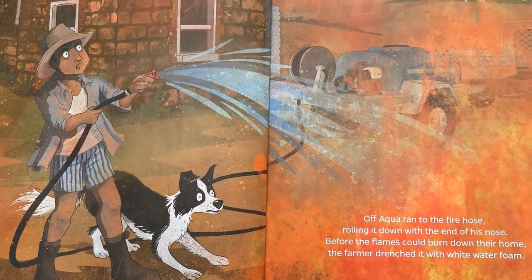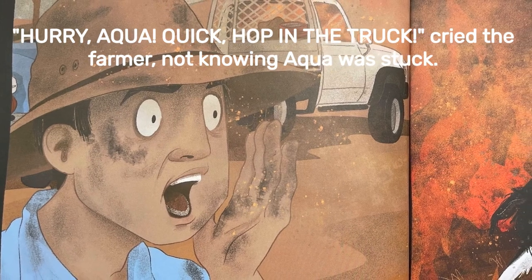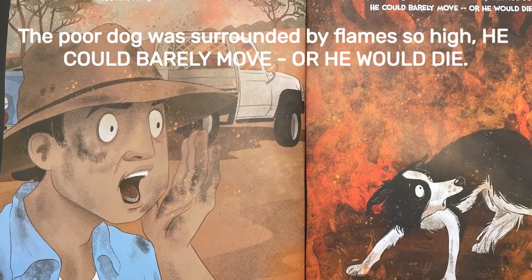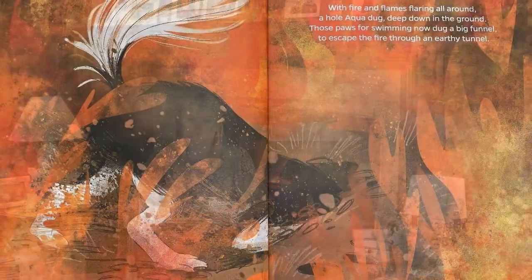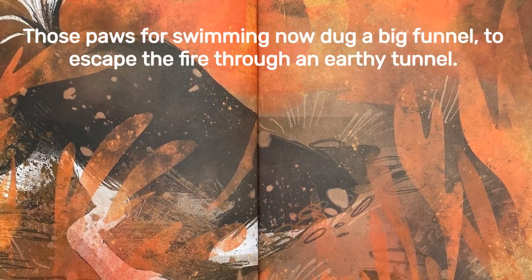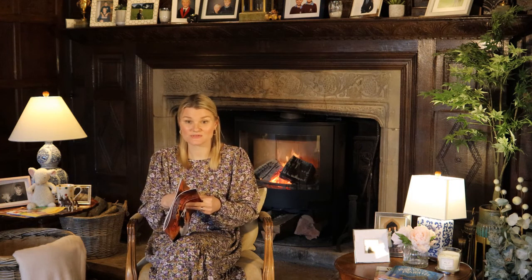You can see it's getting much closer to their home. Hurry, Aqua, quick — hop in the truck! cried the farmer, not knowing Aqua was stuck. The poor dog was surrounded by flames so high he could barely move or he would die. Poor Aqua, suddenly stuck in the middle of the blaze. With fire and flames flaring all around, Aqua dug deep down into the ground. Those paws for swimming now dug a big funnel to escape the fire through an earthy tunnel. What a clever dog — he's digging into the ground to get away from the flames.